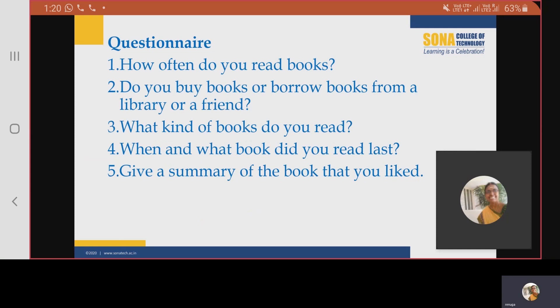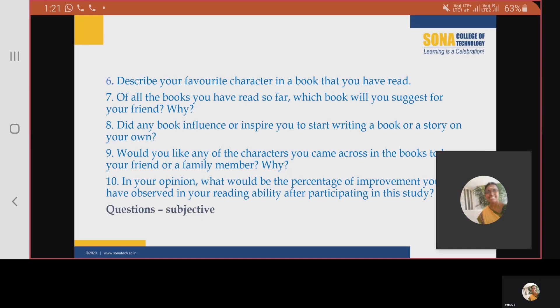These were the questions given in the questionnaire: How often do you read books? Do you buy books or borrow books from a library or a friend? What kind of books do you read? When and what book did you read last? Give a summary of the book that you liked. Describe your favorite character in a book that you have read. Of all the books you have read so far, which book will you suggest for your friend, and why?